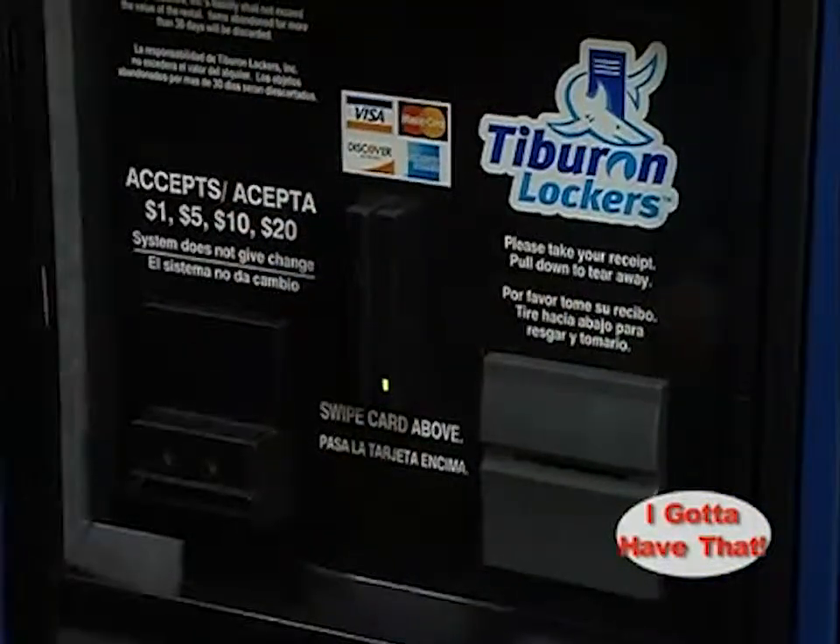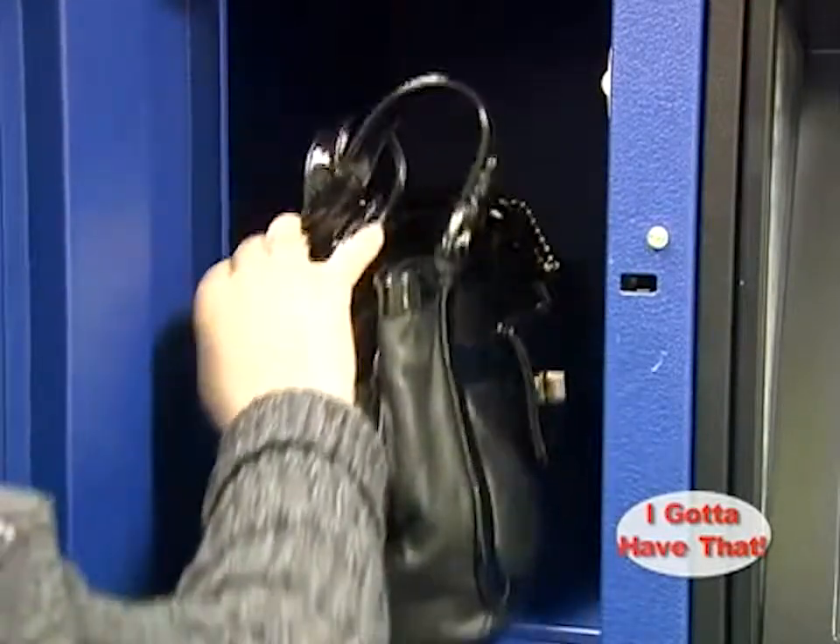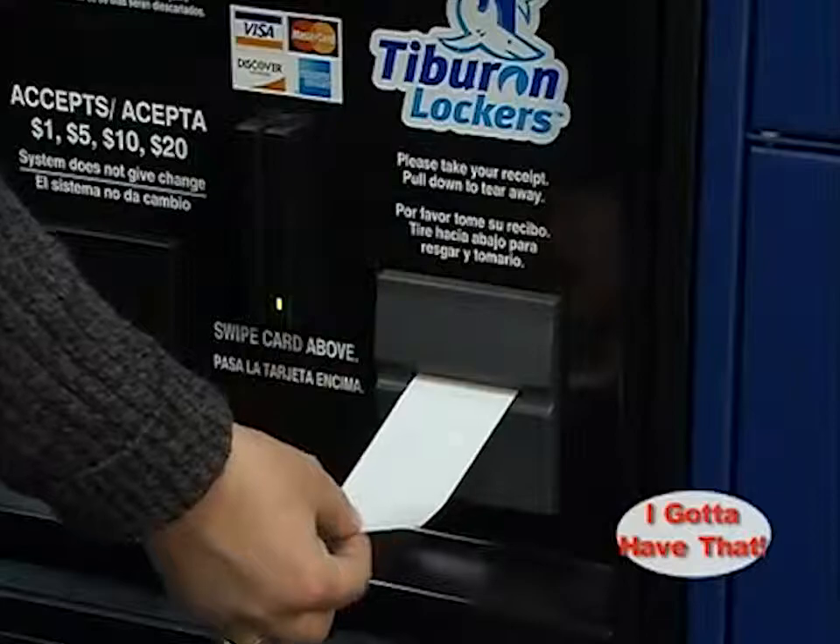A locker number is randomly selected and the customer will go to the assigned locker, put in her belongings, and receive a printed receipt showing her locker number.